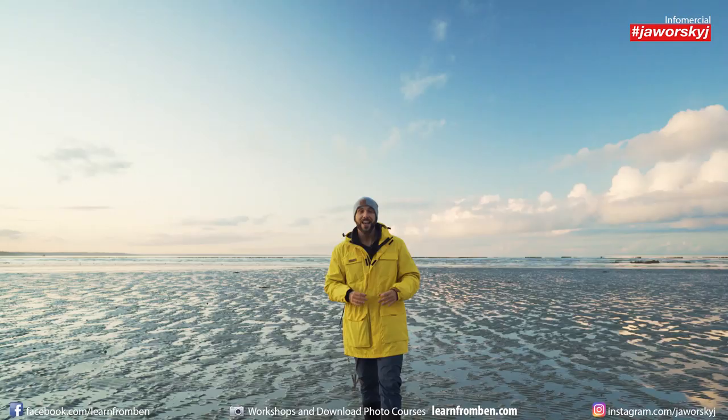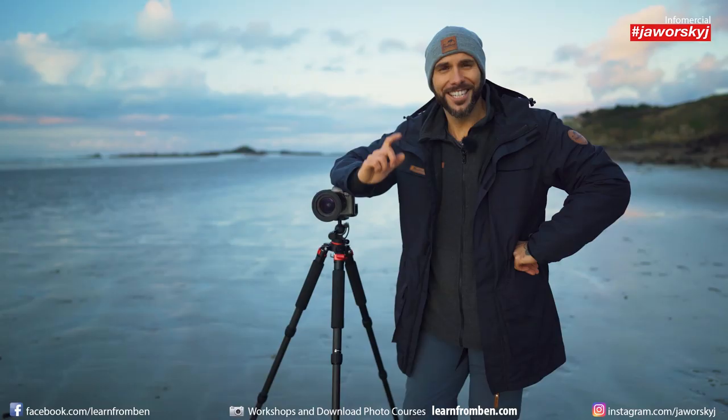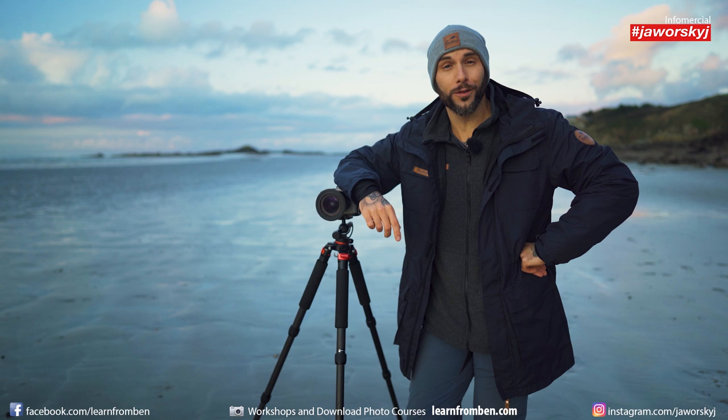Get your Haucalan 5-in-1 jacket for photographers today at www.haucland.de and start your photography adventure.